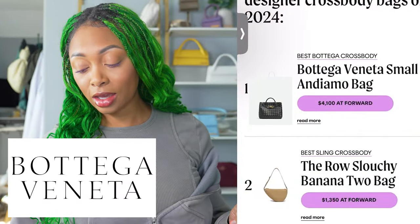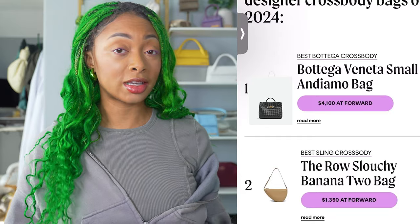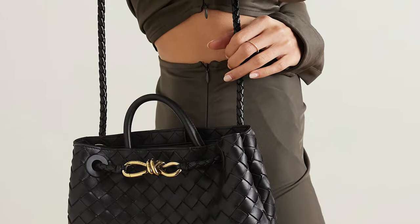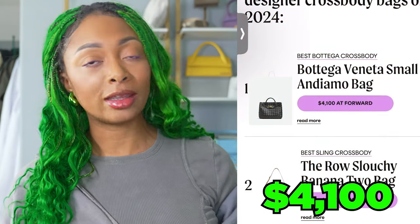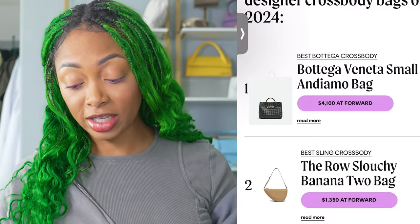First, the Andiamo bag from Bottega Veneta. Although this bag isn't for me, I respect it very much. It is very quiet if you're still onto that trend, and it's very classy. I love the gold hardware, I love the longer strap — it's a full leather bag. The price point is $4,100. Bottega is expensive, we know this, but this is a timeless piece as it says. I'm not sure about it being a great investment.